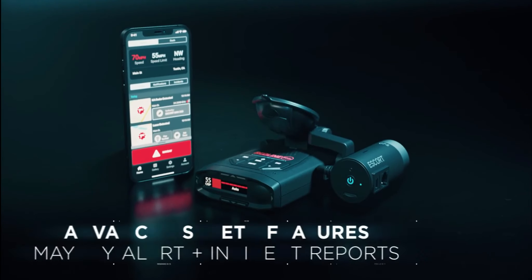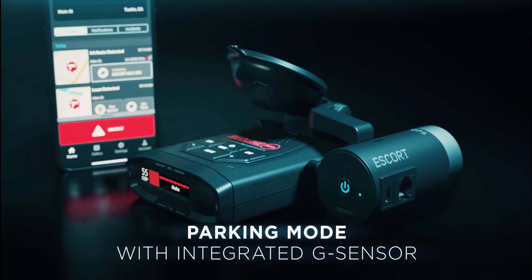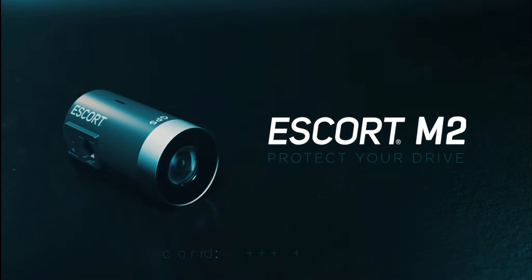The built-in Wi-Fi allows you to access and download footage right from your smartphone. The Escort M2 is a fantastic budget-friendly option for drivers who prioritize safety and reliable video documentation.